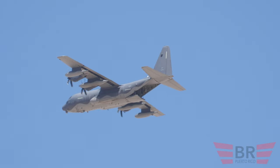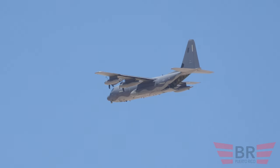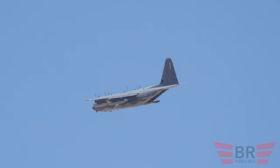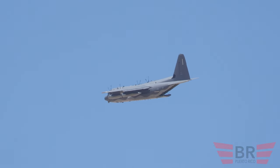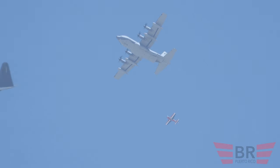Right now you see a C-130 directly overhead, and out goes something. Don't worry, those are not people. Those are streamers. This is going to be the Black Dagger Wind Assessment. They're going to take a look at these streamers from the ground.